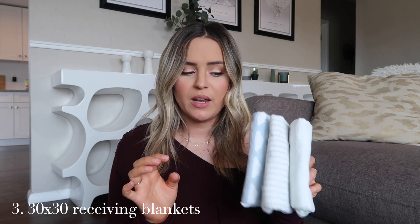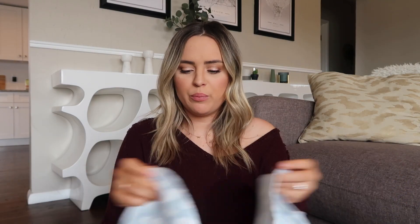The next thing I cannot recommend enough is 30-inch by 30-inch little receiving baby blankets. These are smaller than a swaddle or a classic baby blanket, but we seriously use them for everything and still use them every single day at almost eight months old. I feel like I never hear people recommending these — if anything I hear people saying they regret buying them, and I'm like, no, you're just not using them right.